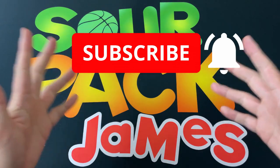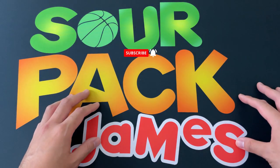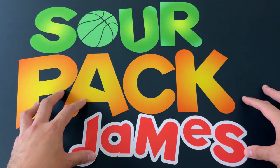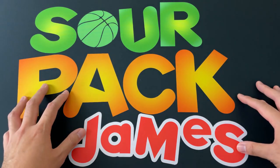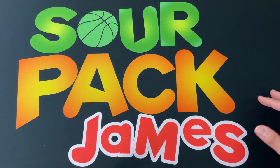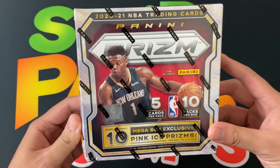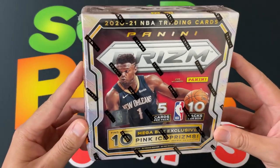And to all those who've been watching, thank you so much for your support. Now I know Thursdays I usually have wrestling, but unfortunately some shipments didn't come in on time. Hopefully I'll get them next week, so apologies to those who expect Thursday wrestling — but hopefully you'll stick around as we open up a mega box of NBA Prism.